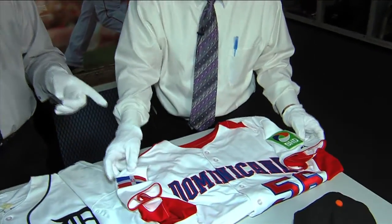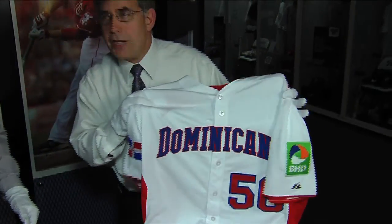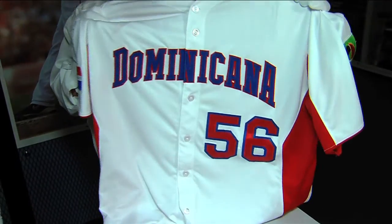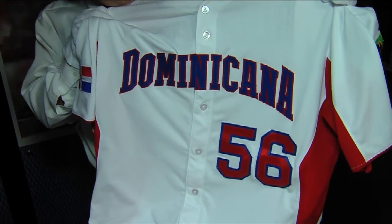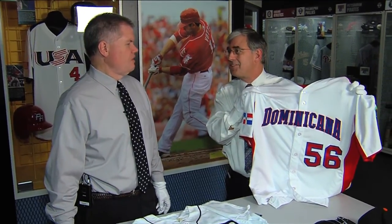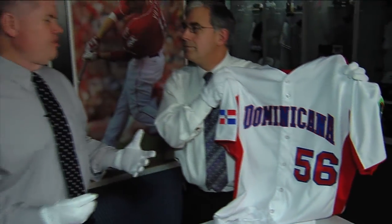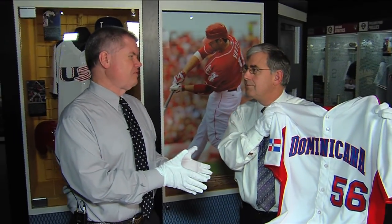The 2013 WBC — the Dominican Republic won the title, and we've got an extra special artifact from that. This is Fernando Rodney's jersey, obviously the closer for the Dominican Republic. During the regular season, he's closing for the Tampa Bay Rays. This is his jersey from the last two games that the Dominican Republic won. He was the closer for both of those games, and he continued it throughout the year, ending up with more than 30 saves. The Dominican fans were unbelievably ignited by this team this year.